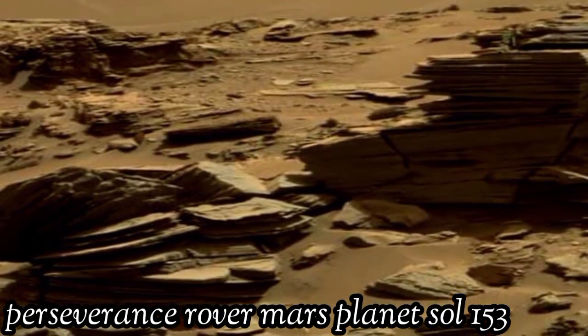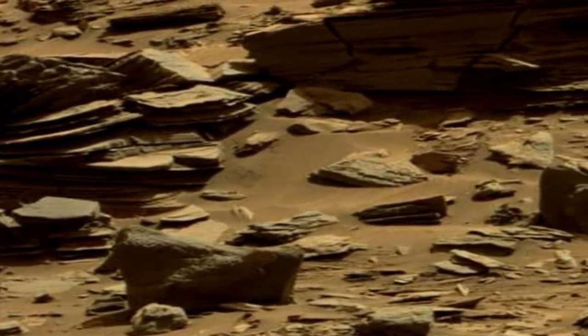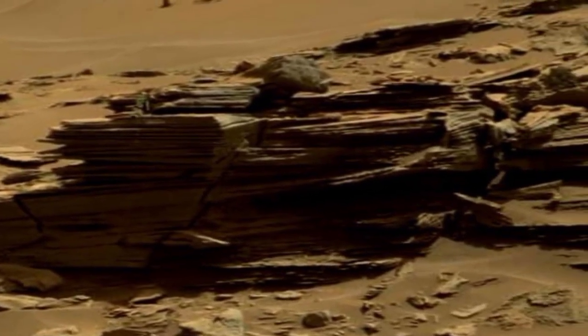Welcome to my YouTube channel. Here is the latest video of Mars surface captured by Mars Curiosity rover, with the right Mars navigation camera on Sol 153 of its mission.